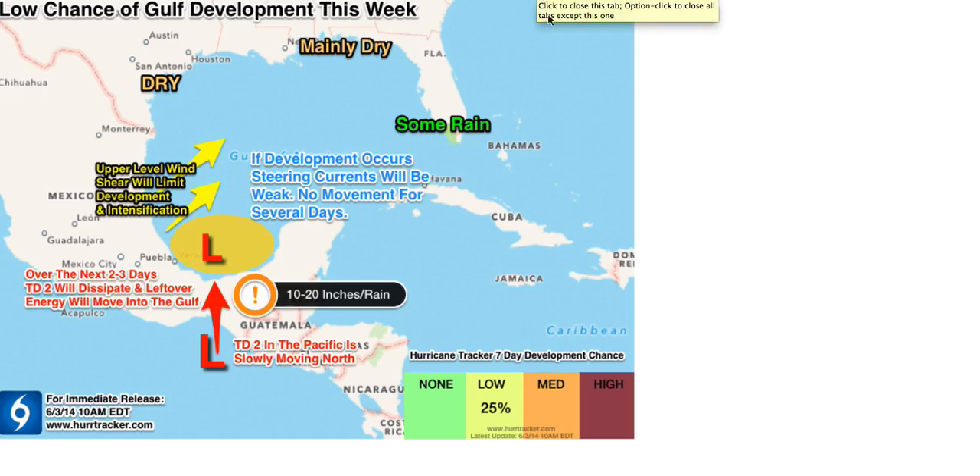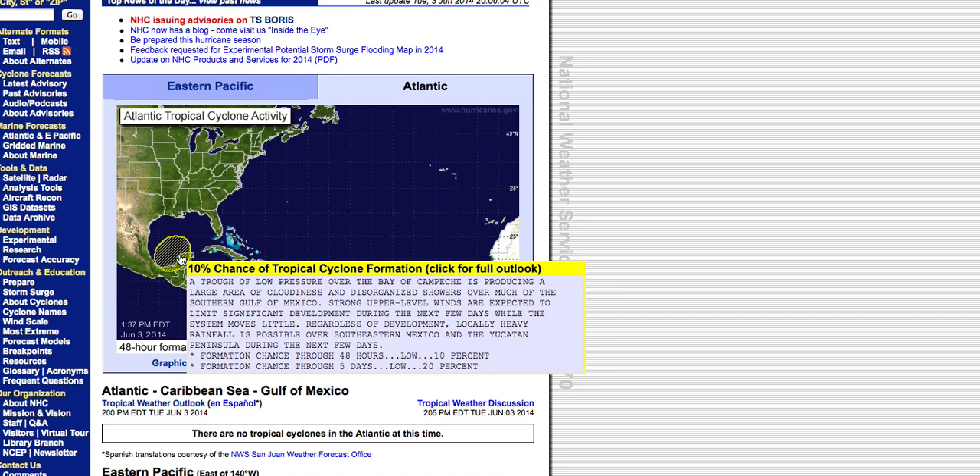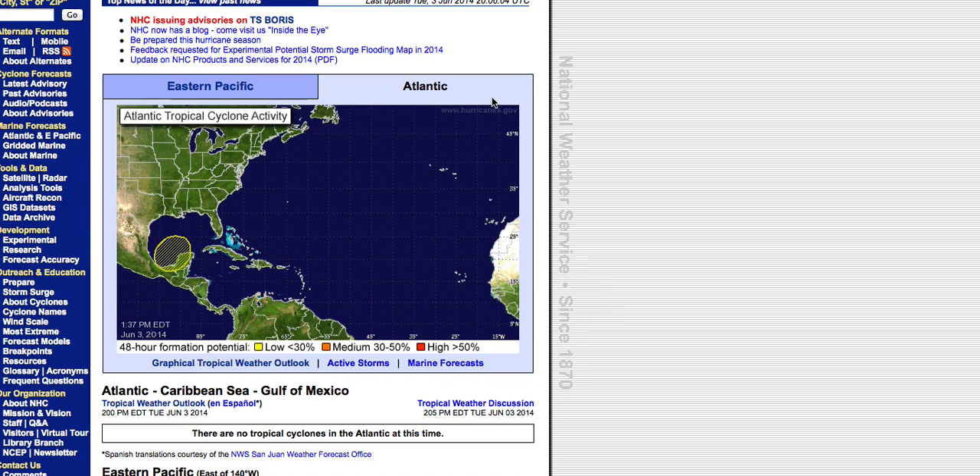As we get into Thursday, that looks to be the time period with the best chance of something developing. The National Hurricane Center is advising that through the next 48 hours there's a 10 percent chance of development, and up to a 20 percent chance through the next five days. They're noting that upper level winds are not favorable for further intensification right now, but that they could become a little more favorable, and we'll continue to keep a close eye on that.